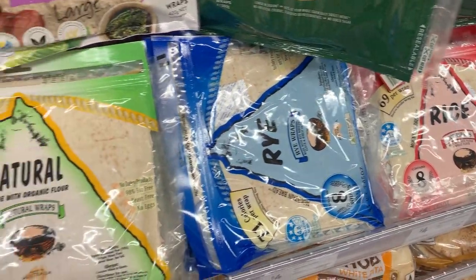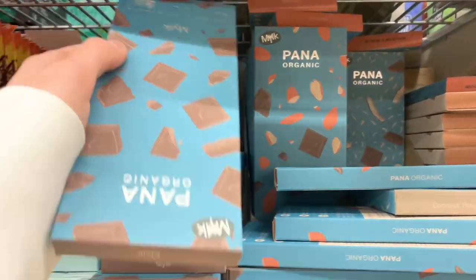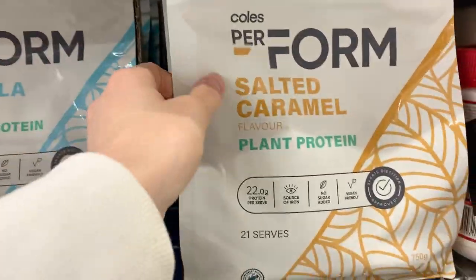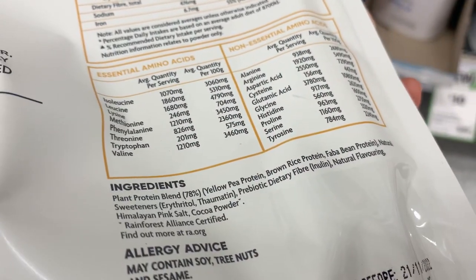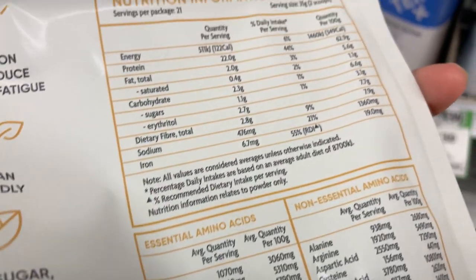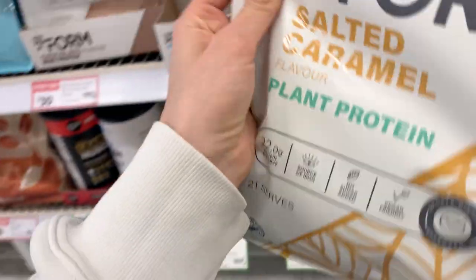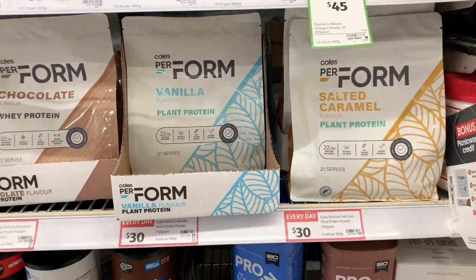I also found this olive flatbread which I'm really keen to try. I didn't get it this time because I didn't need it for anything I was making this week, but it looked really good. I was also interested in this Coles brand plant protein powder I'd never seen before — let me know in the comments if you've tried it. I didn't buy it today but I'd be interested to try it; it has a good amount of protein and minimal ingredients.